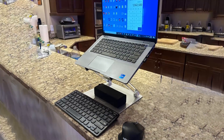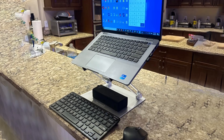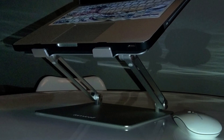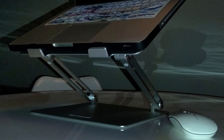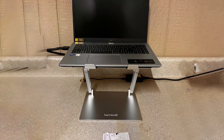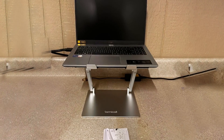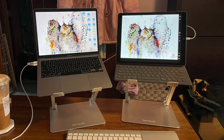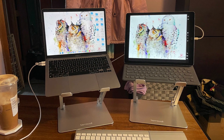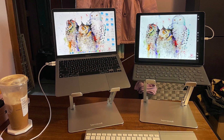In terms of stability, the Namical Stand excels. It features anti-slip pads that ensure a secure hold on both the stand and the laptop. The open design promotes airflow around the laptop, helping to keep it cool during extended use. The stand's build quality is top-notch, with a solid construction that promises long-lasting durability. For those seeking a blend of style, functionality, and durability, the Namical Adjustable Laptop Stand is an excellent choice. Its versatile design and robust performance make it a standout product in the market.